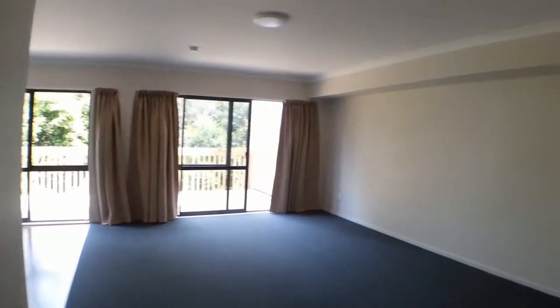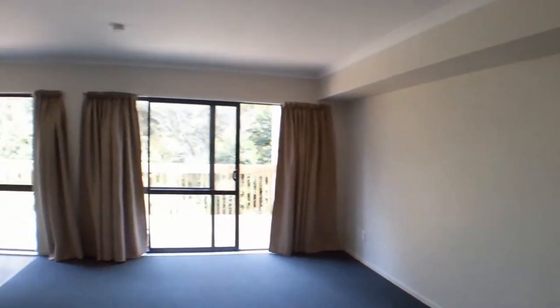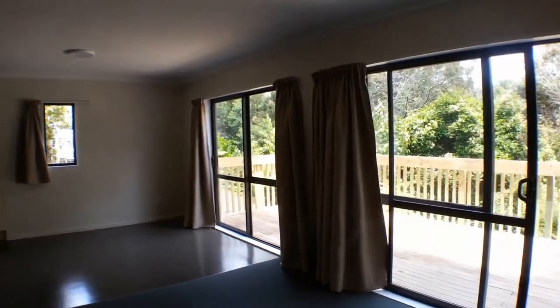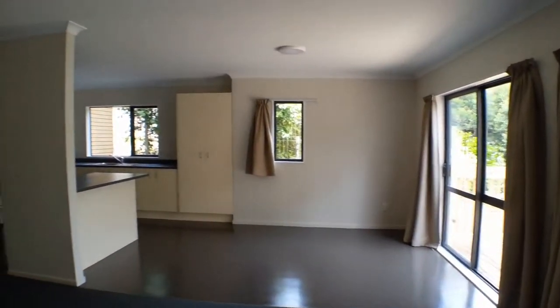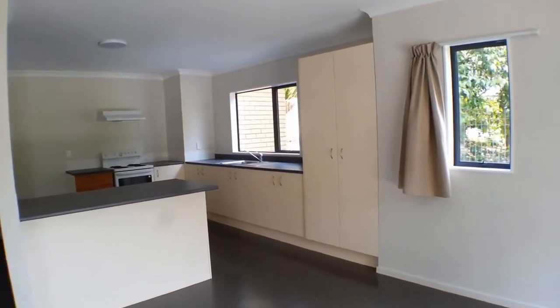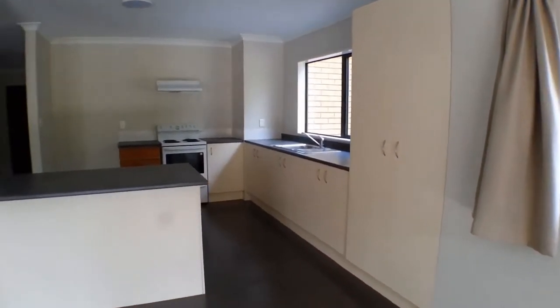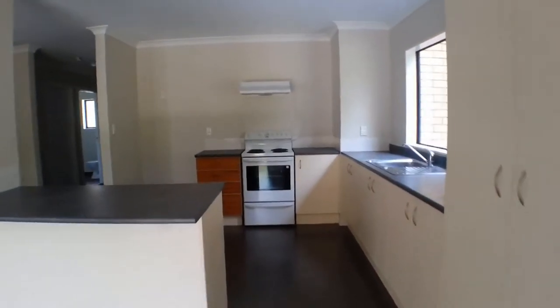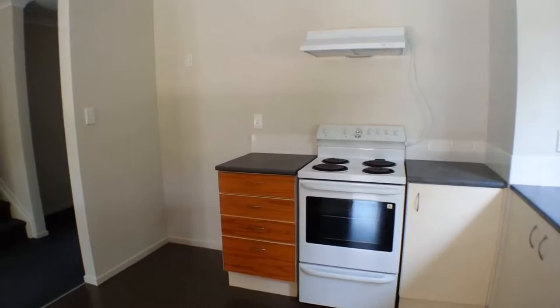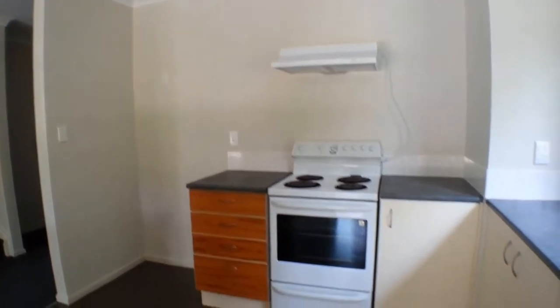Coming into the living area here, you can see it's quite a big area. There are two ranch slider doors that open up out onto the deck. There's ample storage in the kitchen, an electric stove, and you can see to the left of the stove there is a space to allow for a fridge freezer.